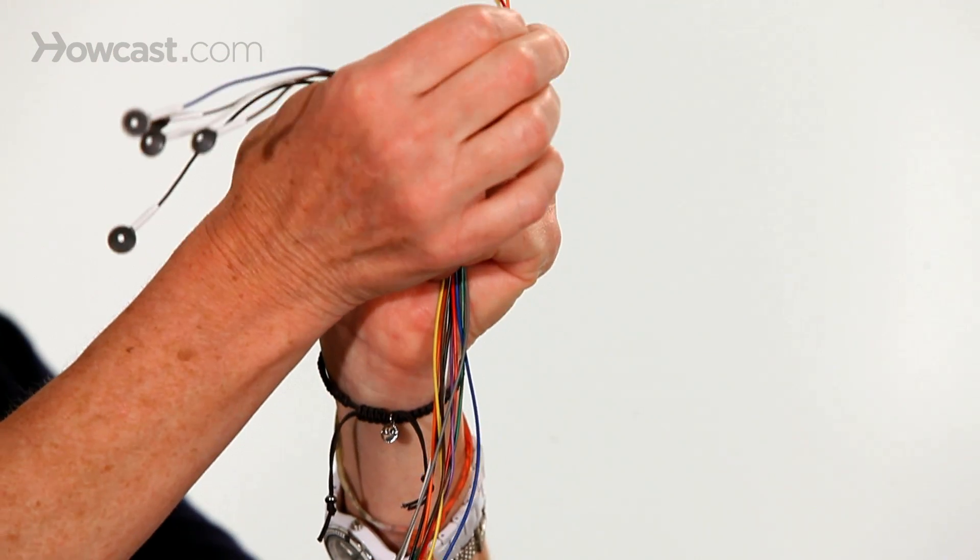We start with something called a video EEG, which means overnight — it's usually for a couple of nights in the hospital — and the EEG technologist places these little electrodes on your head in various spots. What that helps us do is to localize which area of the brain the seizures are coming from. So that looks at the electricity of the brain.